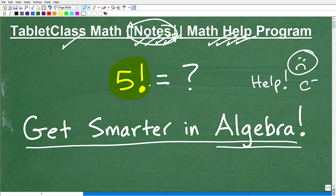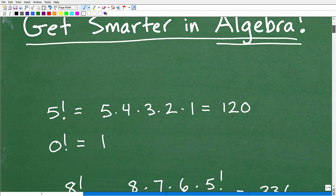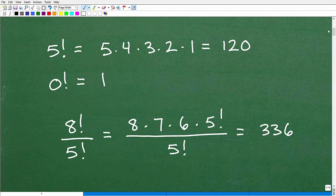So what is this symbol? This is something called factorial. Let's take a look at how it works. This comes up in algebra when you start studying things like probability, permutations, and combinations — it really gets into counting methods. So let's first define what this means.